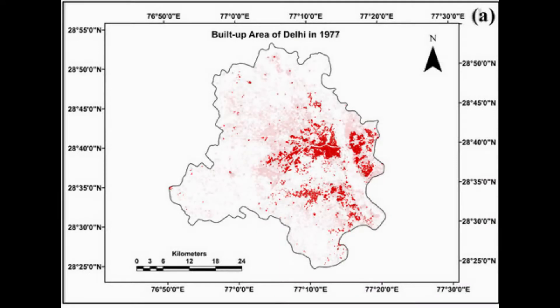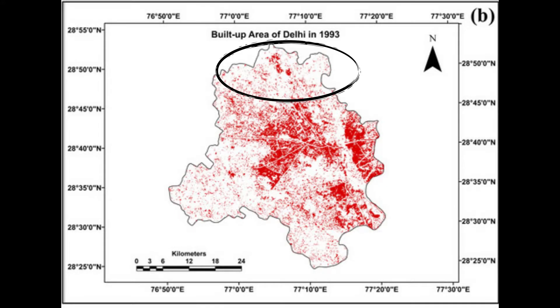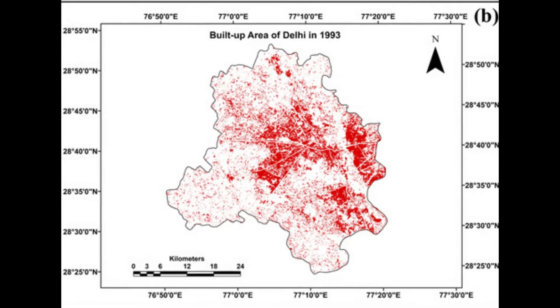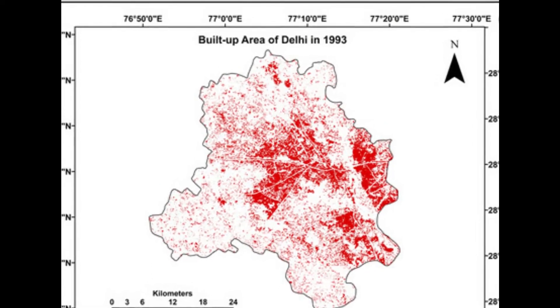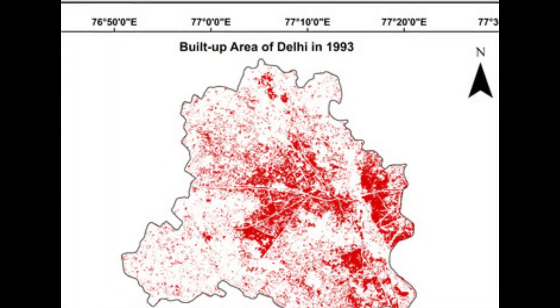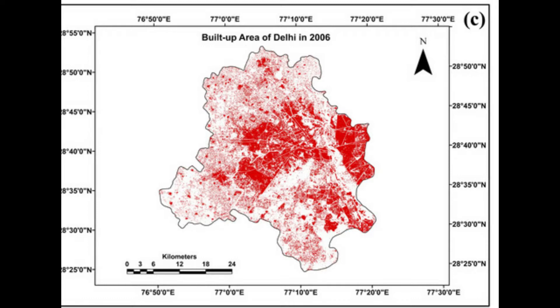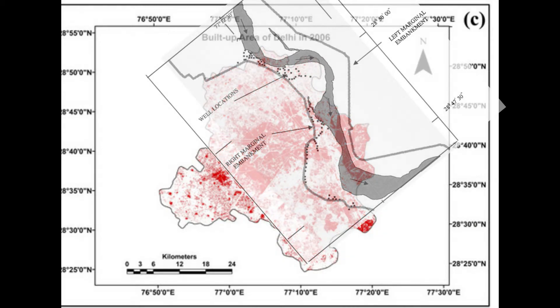If we look at the urban growth patterns in Delhi from 1977 to 1993, all districts except the north district showed a rise in built-up density. This can be attributed to the repeated flooding, eviction, and demolition drives of unauthorized dwellings in the northern districts. Major flooding due to increased discharge from Tajewala Barrage took place in 1977, 78, and 88, submerging most of the low-lying areas and villages in the northern district. But slowly, from 1993 to 2006, northern Delhi showed a fairly high increase in built-up area as the construction of the right marginal embankment and its extension along the Wazirabad-Palla stretch reduced the flood problem.